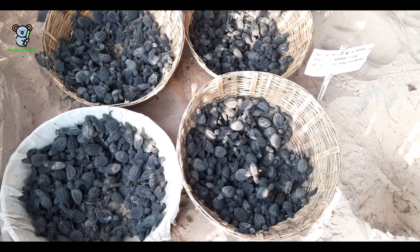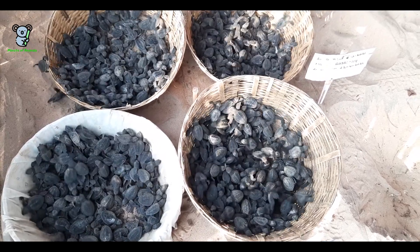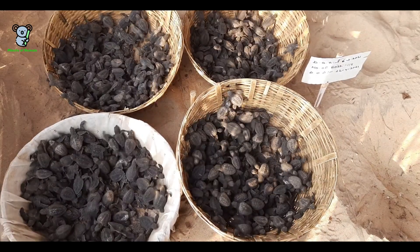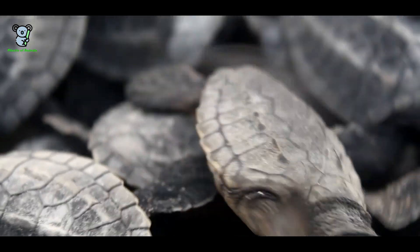Finally, we managed to collect four full baskets of baby turtles, numbering around 1000. And now these baby sea turtles are ready to be released into the sea. Let's go and watch that mesmerizing moment.